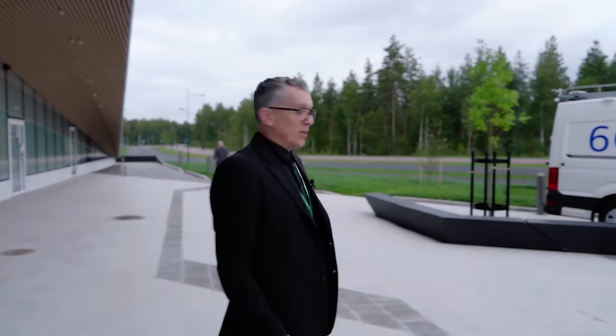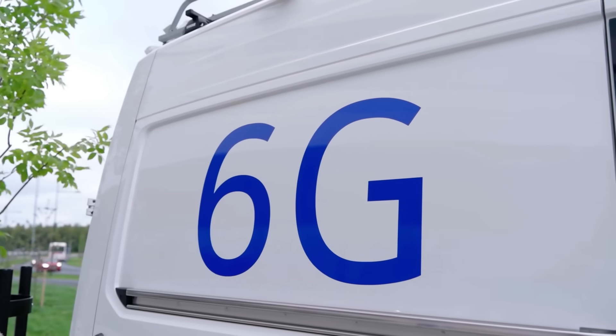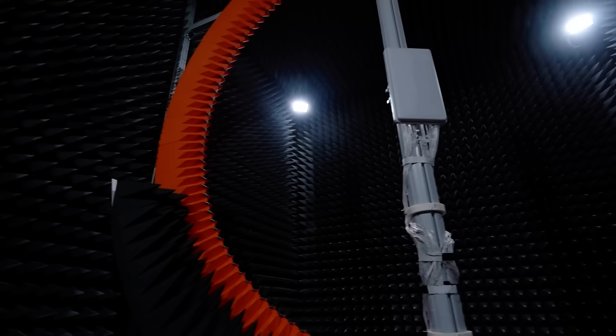I have literally just arrived here at Nokia's new development center, and I've already got my first exclusive. Look — Nokia's got 6G! We're standing in one of your testing facilities. What is this amazing contraption?